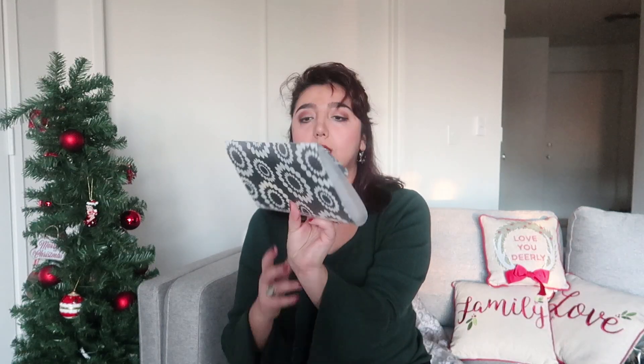The next item is an expandable file folder — I got this one for my coupons because they're floating around everywhere. There are other colors available at Dollar Tree.